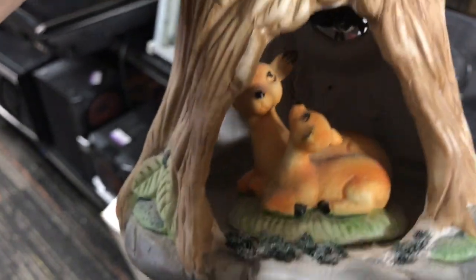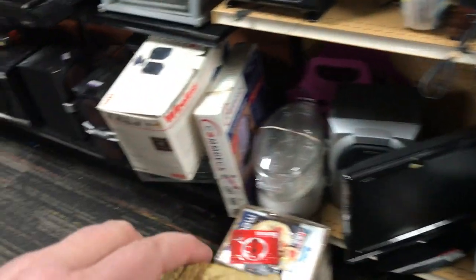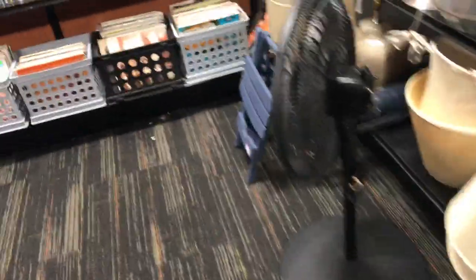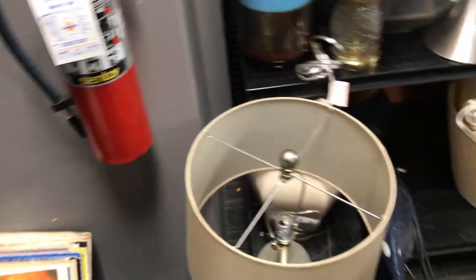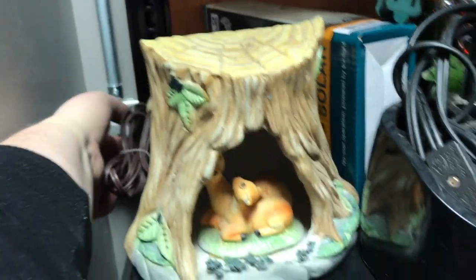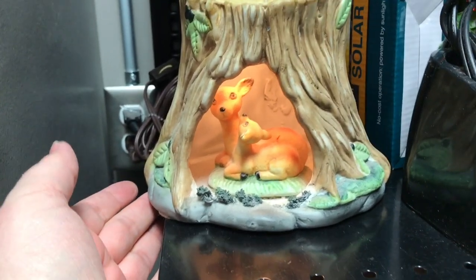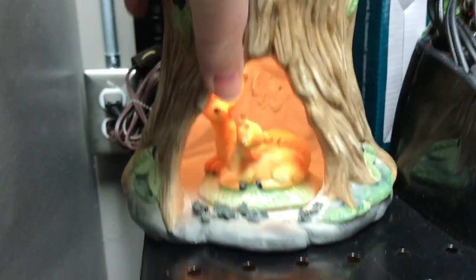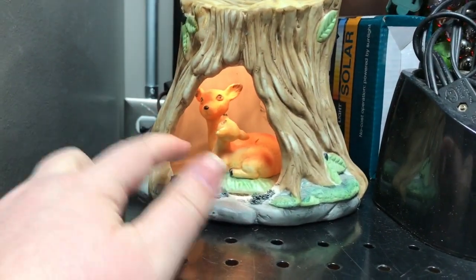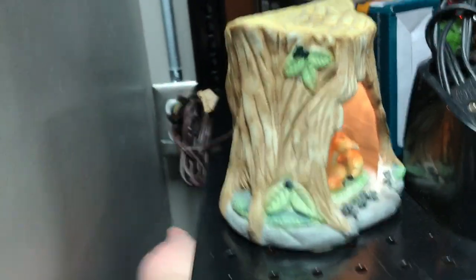I've had a thing for deer recently, so I grabbed this little deer lamp and we walked over to find a plug to see if it works. It did light up - it was cute - but it was also a hobbyist piece. There was all kinds of gunk up inside the lamp highlighted by the light underneath, and it was all chipped up in the front. So I ended up passing on it.